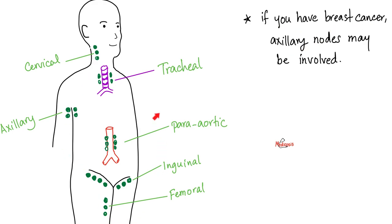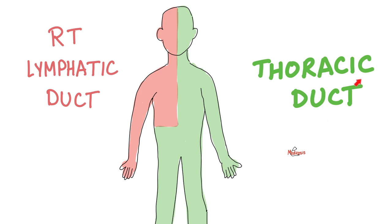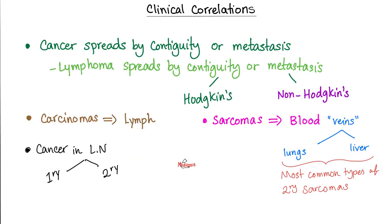If I have breast cancer, which lymph nodes will be swollen? The axillary lymph nodes, because breast tissue drains to the axillary nodes — and since it's cancer, the enlargement will be painless. The lymphatics of most of your body drain to the thoracic duct, with the exception of the upper right quadrant, which drains to the right lymphatic duct. Either way, you end up in big veins to the superior vena cava to the right atrium. Carcinomas — cancers of epithelial cells — prefer to spread via lymph. Sarcomas — cancers of connective tissue — drain to the blood.